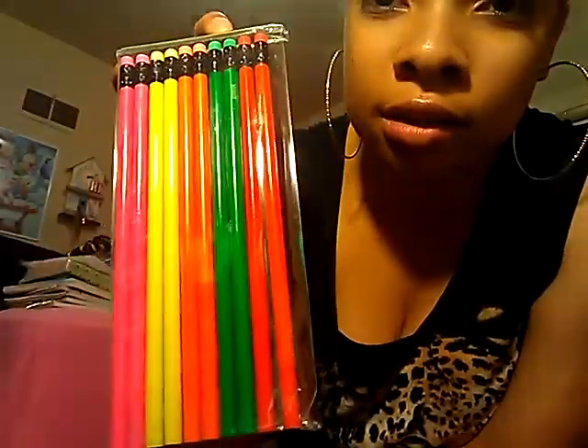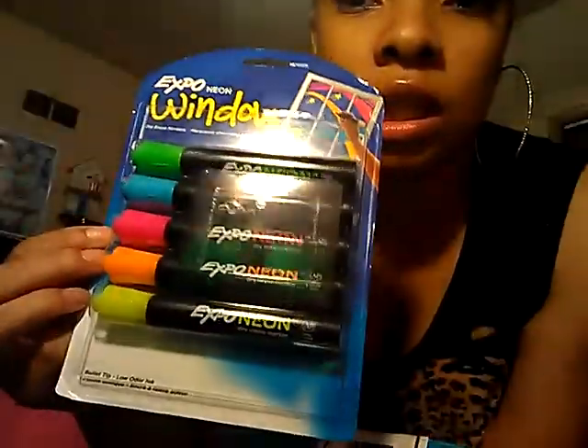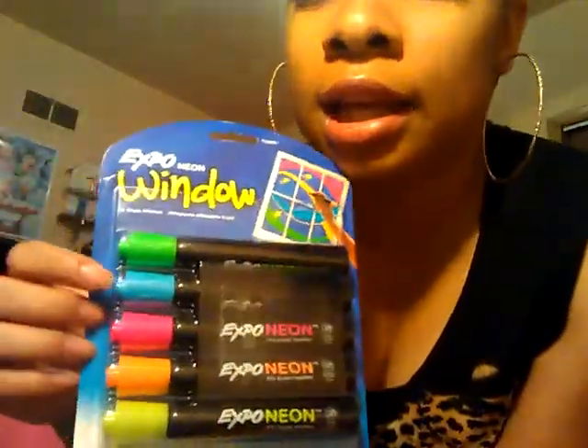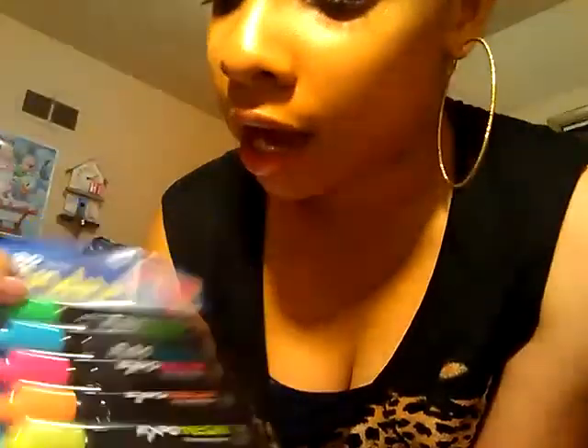I got these pack of 10 neon pencils — neon dry erase stuff. Apparently you can draw on a window with this, because on the back it says you can draw on the window, on the board, and on your mirror. And I love this color now for some reason — the highlighter yellow is like my color.